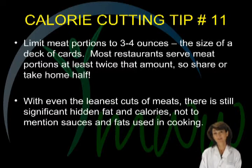Calorie cutting tip number eleven. Limit meat portions to three to four ounces, or the size of a deck of cards. Most restaurants serve meat portions at least twice that amount, so be prepared to share. Even the leanest cuts of meat have fat marbled through, and the cholesterol is within the muscle fibers, so portion control is essential. Sauces and fats used in cooking will also be less of an issue as well.